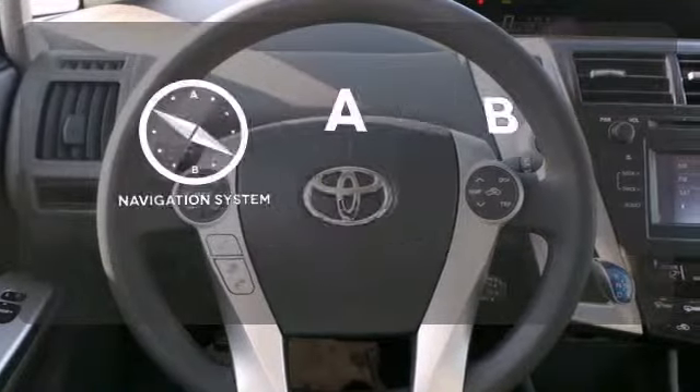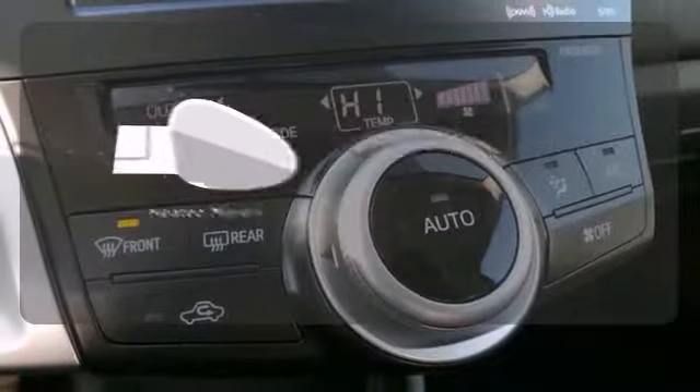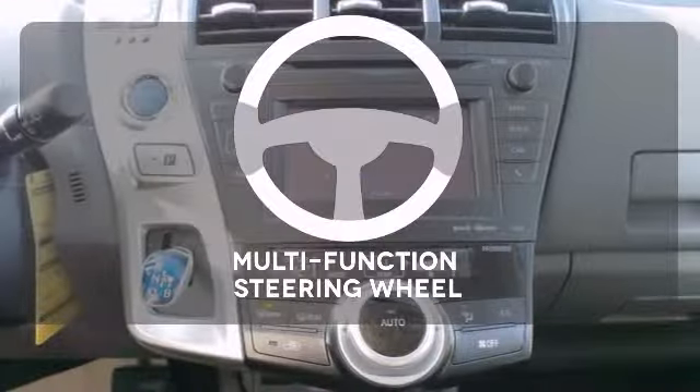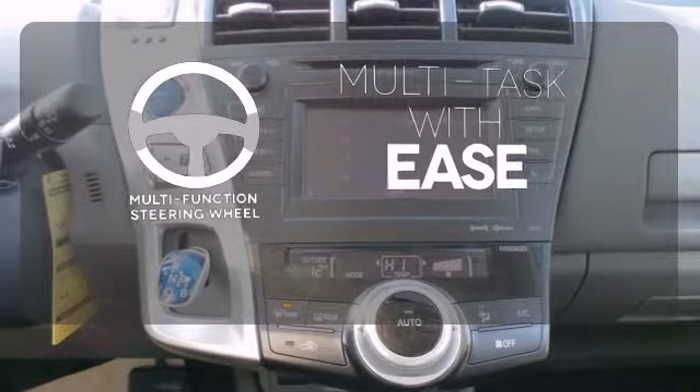Never feel lost again with the navigation system. Say goodbye to the frost and never leave your car with the heated mirrors. A multifunction steering wheel makes multitasking a touch easier.